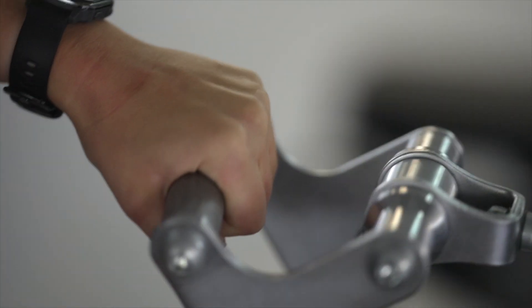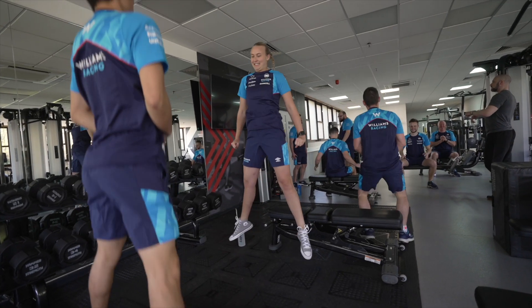One of the things I really like about the Williams Racing Gym and our partnership with Life Fitness is that we can have trainers come in to us here and teach us how to use the equipment properly. This is really beneficial in helping prevent injury and keeping us as strong as possible when we're at the track.